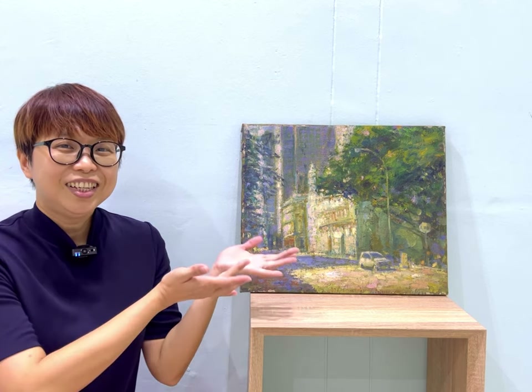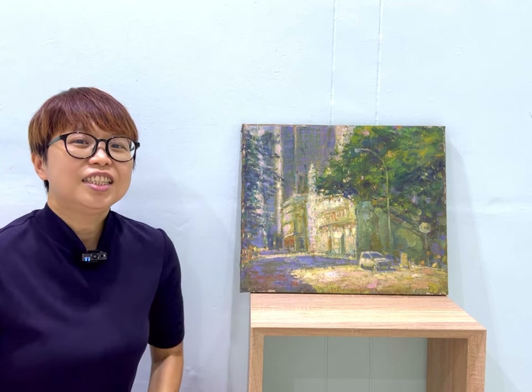Hello, how are you? Today I want to share one of my father's paintings, this painting. This is the 1992 Oil on Canvas painting. It is titled Morning at Bunda Street.